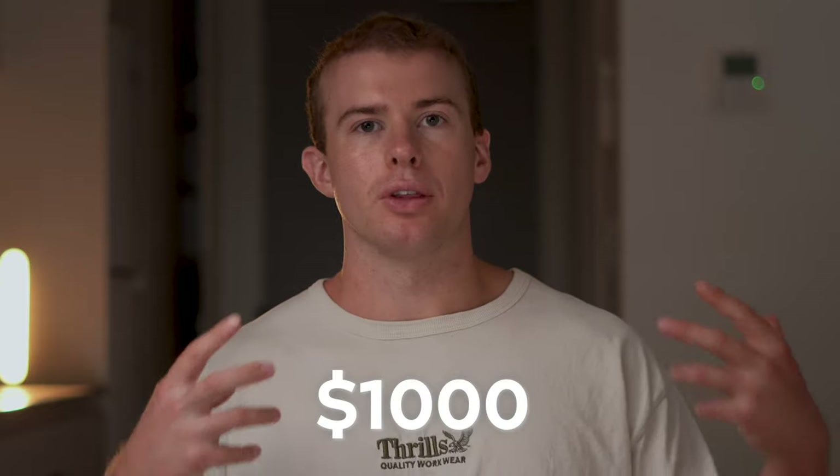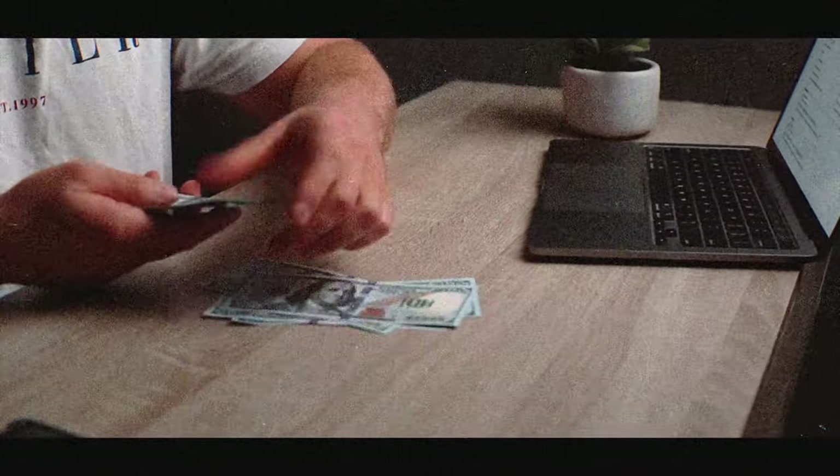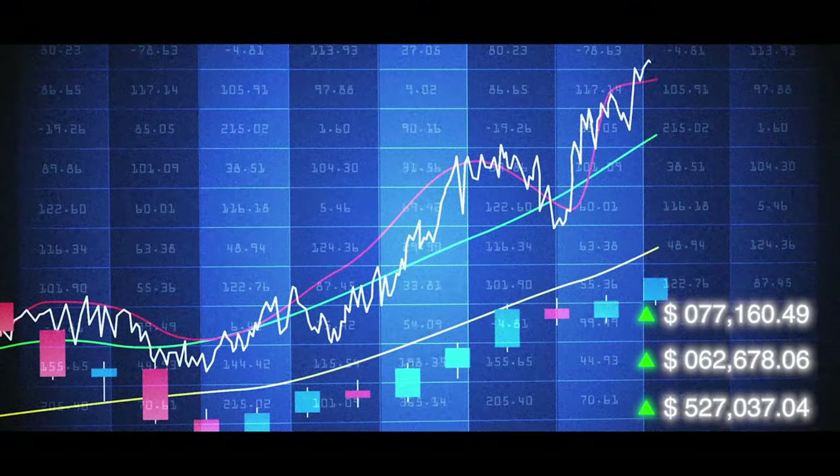Someone might invest a thousand dollars into Coles with the perception and belief that it's going to make them money in the long term. Coles will use that money to grow the business — albeit at a small amount with only a thousand dollars — but when there's enough people putting their money into these companies they have more and more revenue and can gradually use this to grow the business itself. As the business grows, the stock price increases and the investor will make money.